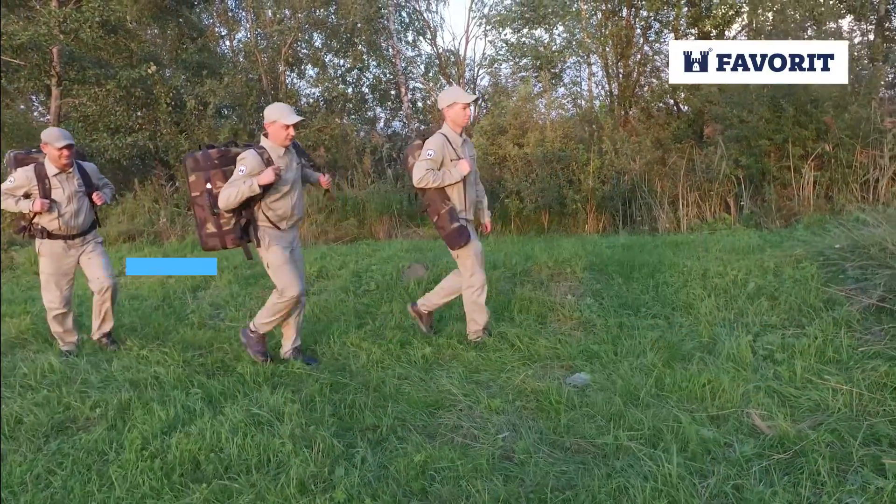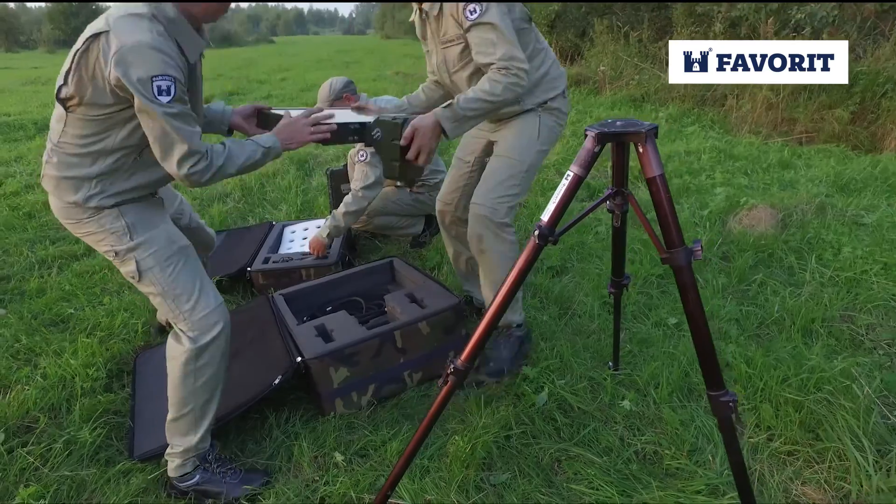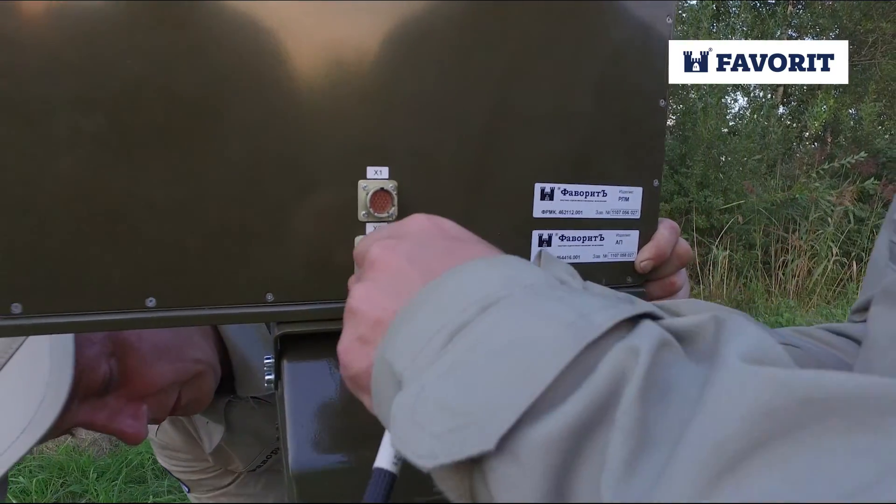The ROSA radar station has been designed to detect and identify ground and surface moving objects in conditions of direct optical visibility and in severe hydrometeorological conditions.